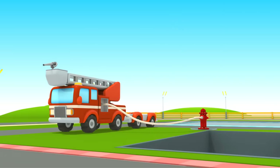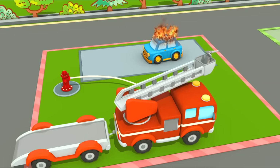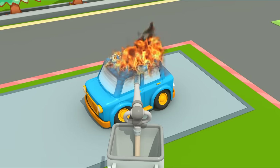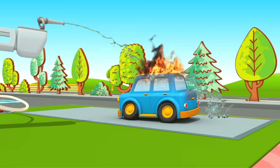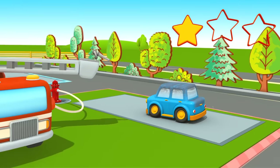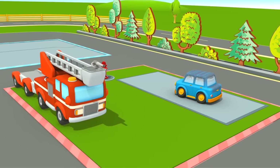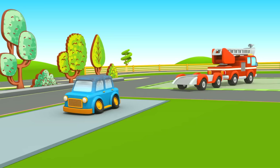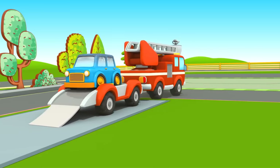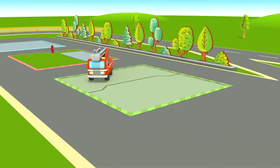Preparing for task number two. Second star — well done! Now load the car onto the trailer and take it to the garage. The firetruck finished all the tasks. Now it's returning to the classroom.